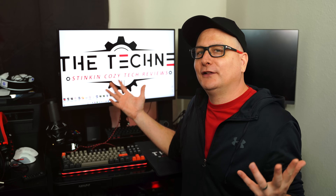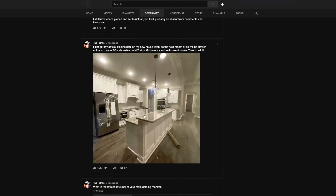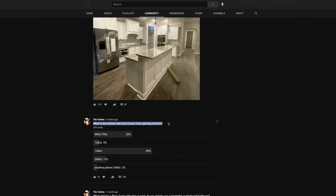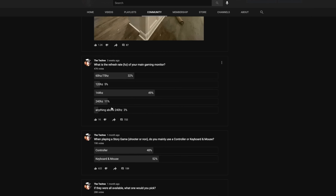I've done polls in the community tab about 1440p vs 1080p and refresh rates. In one poll with 47,000 votes, 144Hz won easily — next up was 60 to 75Hz, but 144 took the cake. In another poll with 24,000 votes about resolution, 1080p took it by a long shot: 77% for 1080p, 14% for 1440p, and 4K still low. So combining those results: 144Hz and 1080p are most common.